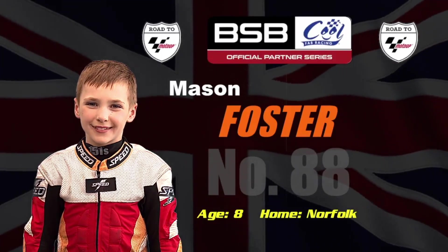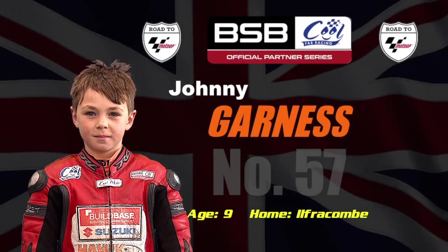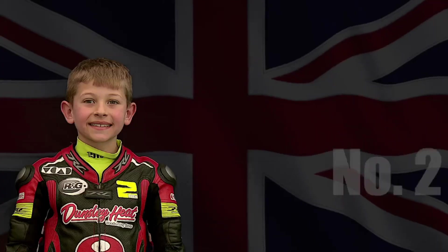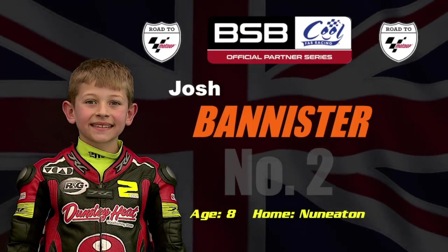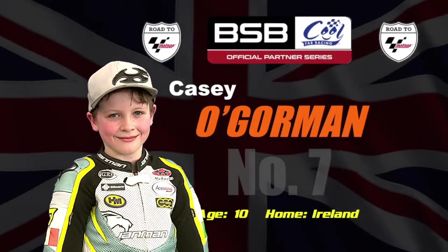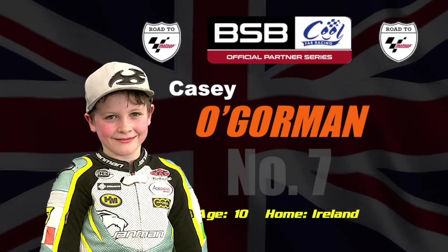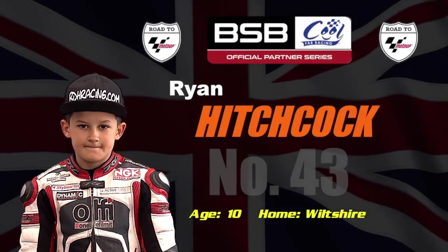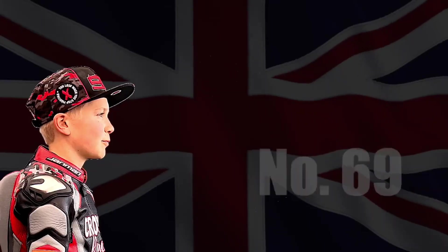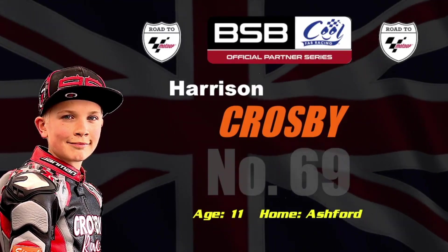Mason Foster, already seen him in the Minimoto Pro race finishing second, comes next from Johnny Garnes — winner of that Minimoto Pro race on the 57 bike. Josh Bannister comes next on the two bike, the eight-year-old from Nuneaton. Casey O'Gorman, last year's champion, well down the field starting this one — ten years of age from Ireland originally. Ryan Hitchcock comes next on the 43, then Harrison Crosby — the eleven-year-old from Ashford in Kent — riding the 69 bike.